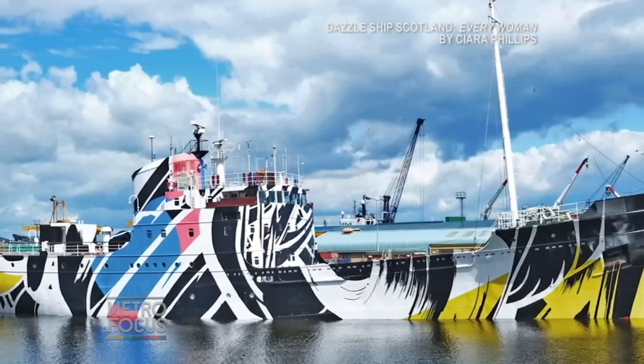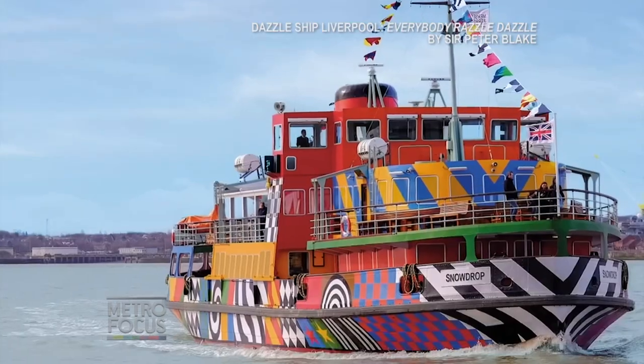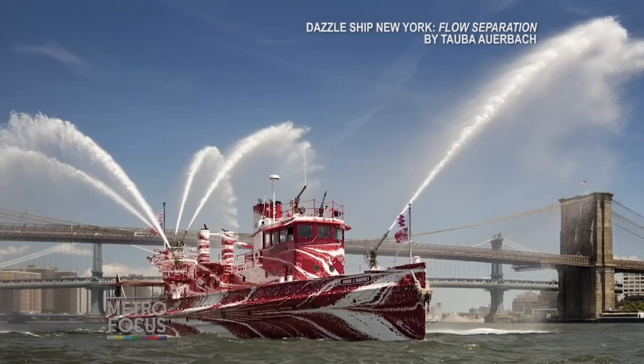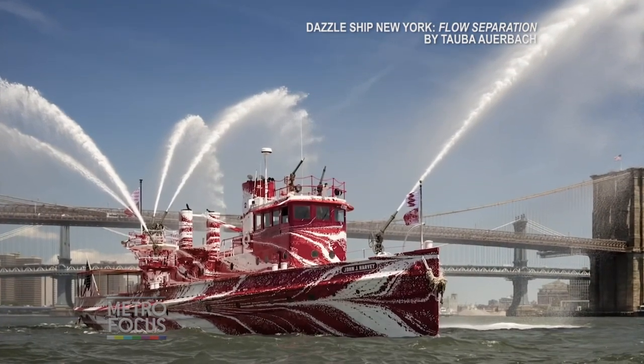1418 Now has been dazzling vessels in the UK, and we thought it was really exciting and appropriate to collaborate with them to bring a dazzled vessel to New York, partly because that kind of great history of dazzled ships is not just relevant to the UK. When the US joined the war effort, thousands of ships were actually dazzled here.